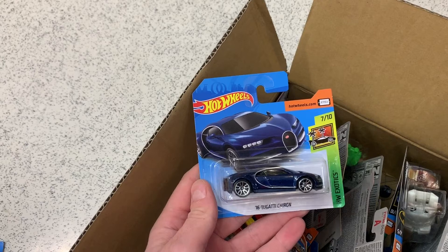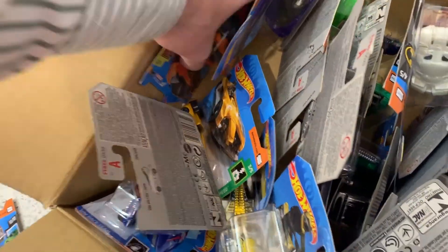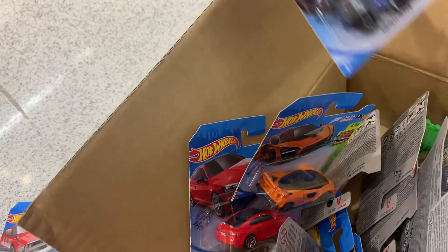We also saw the Electric Silhouette, which I took for my series — to be completed for the Hot Wheels green plug-in series. And we've got that McLaren Senna in orange, which is a recolor and pretty nice, so I grabbed that one as well. And you can see the Audi RS coupe there in red — had to have that.